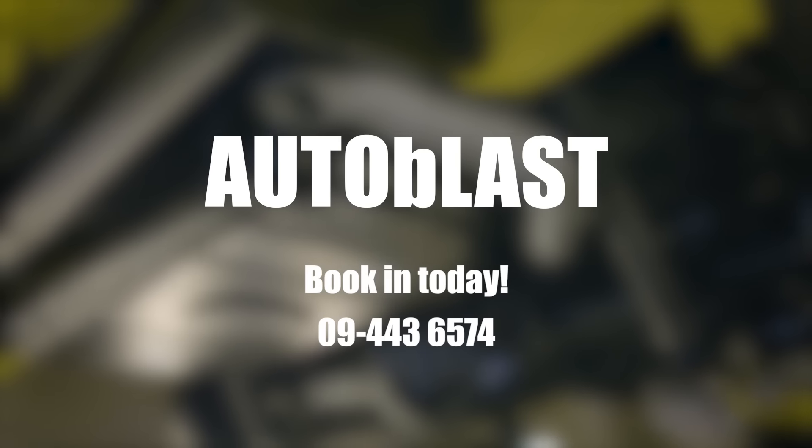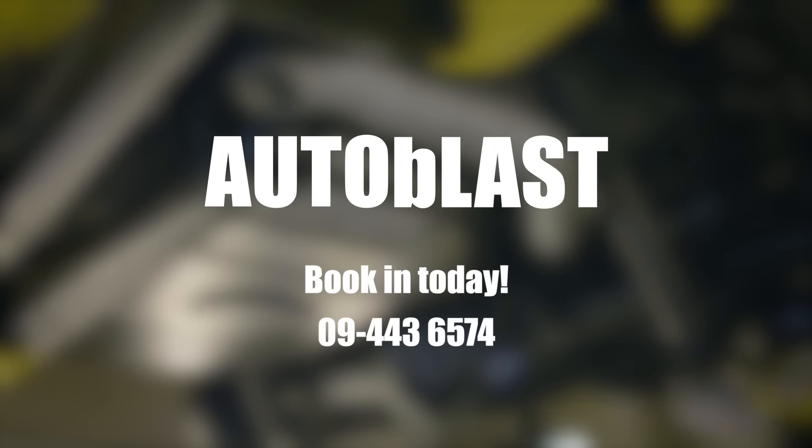And if you need one, we have a loan car available. For more information about our services please check out our frequently asked questions. Autoblast, your Auckland rust removing specialist.